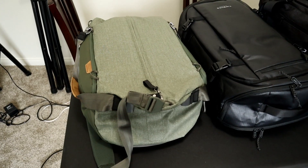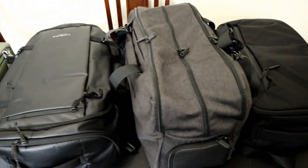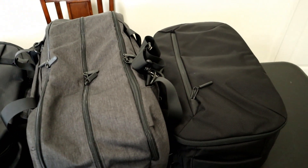Last year I posted a review on some of the best duffel bags for travel, and in this video I wanted to share some great bags that I didn't cover last year. Here I have the Peak Designs Travel Duffel, the Timbuktu Wander Backpack Duffel, the Tortuga Setout Duffel, and the Air Travel Backpack.